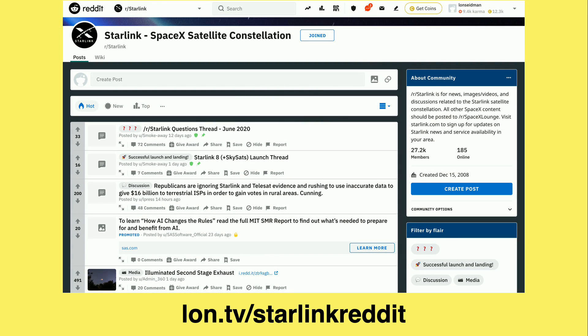Another great resource for people interested in this service is the Starlink subreddit. These folks are really on top of things — the second any piece of news comes out from anywhere, it shows up there. In fact, a lot of what we talked about today I sourced through the Reddit.